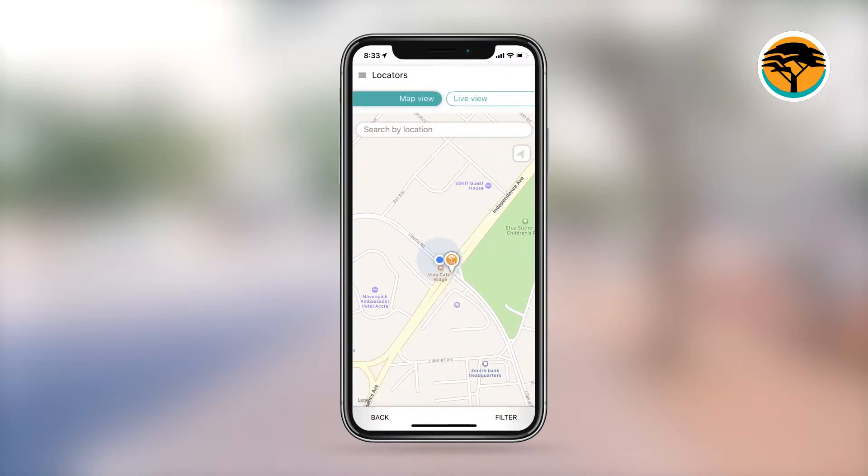For the map view, type your location or the area you would like to search. It will show you all the ATMs in that area and provide you with the directions to the ATM.